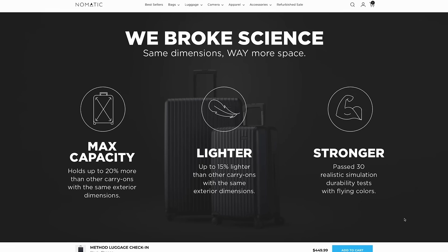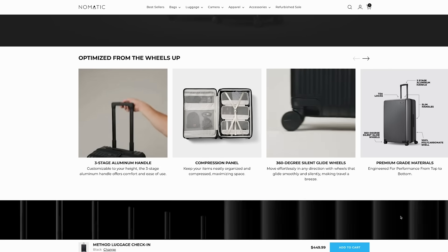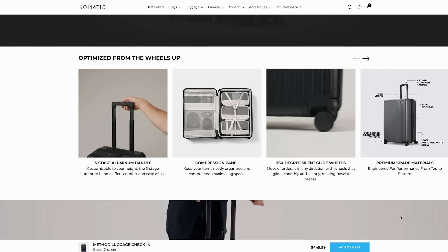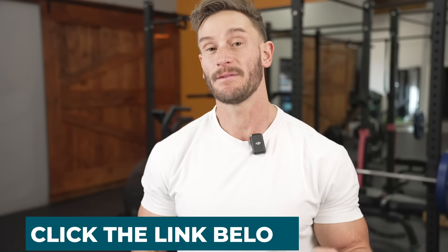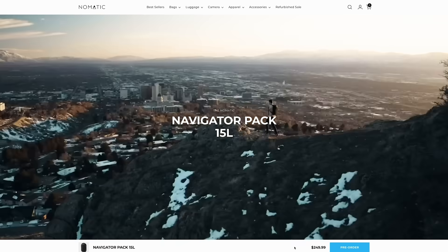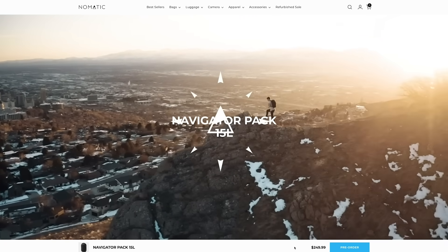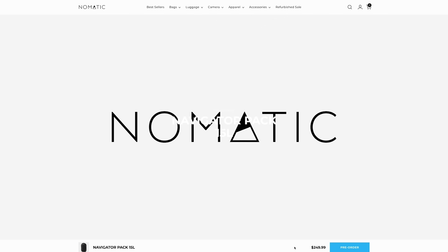Nomadic has a bunch of other things too. They have their Method luggage, which I'm a big fan of — extremely light with a huge storage capacity. It has some of the biggest storage capacity of any luggage on the market because they've really looked at how they could use even the wheel wells to create more space, while still using a thin, structurally sound material to make it extra light. That link down below is for a special discount on Nomadic. I recommend their Navigator series backpacks in all kinds of different sizes — not just for traveling, but for going to work and regular life.